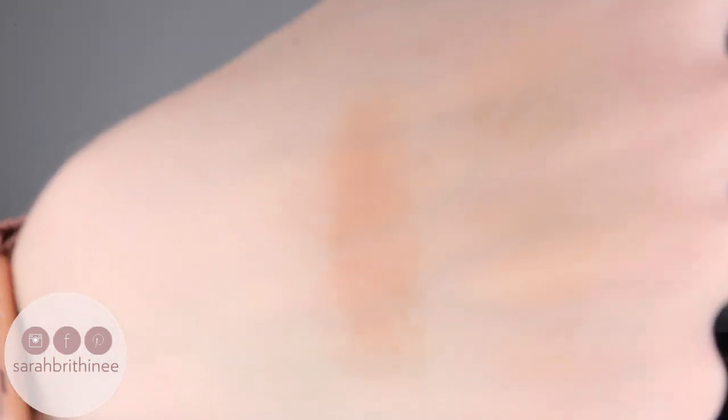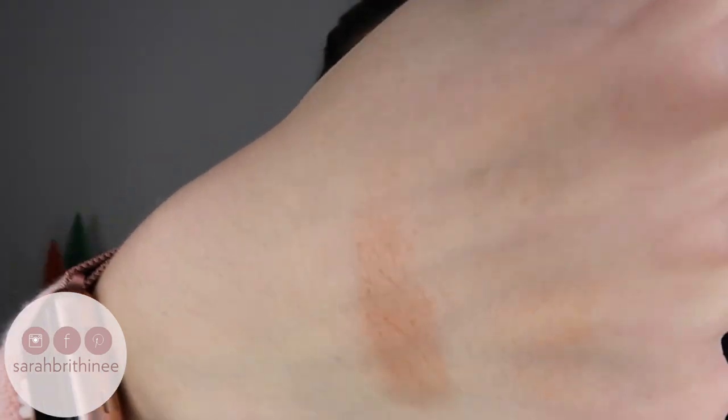The other bronzer is from Becca — this is the Sunlit Bronzer in Capri Coast. If you guys have been following me for a while, you already know that I love this bronzer. I still love it, and it's what I have on my skin today. This one is more of a matte bronzer, but it is really pretty as well. It has just the slightest bit of sheen — not as glowy as the baked bronzer, but not completely matte either. It has a small amount of sheen, but really not that much at all. It's just going to leave your skin with a nice healthy looking glow.